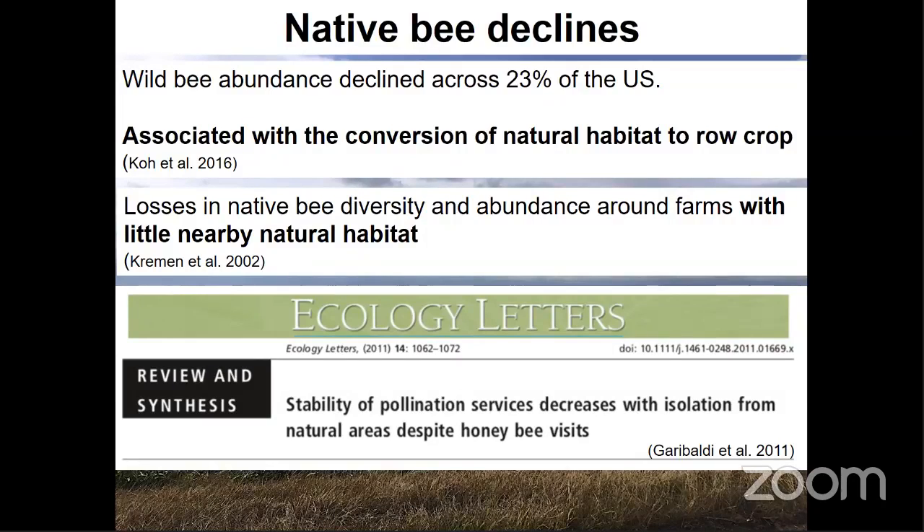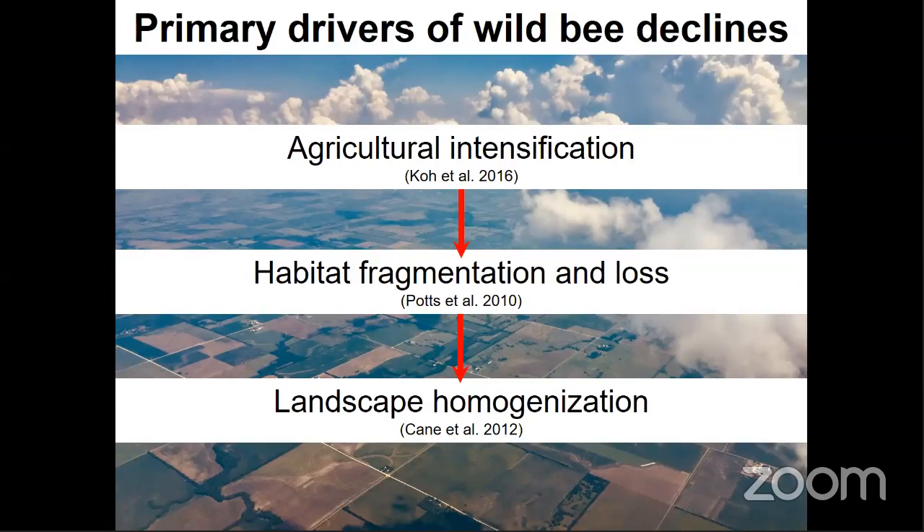Yet another study found severe losses in native bee diversity and abundance around farms generally isolated from any natural habitat. A 2011 paper titled 'The Stability of Pollination Services Decreases with Isolation from Natural Areas Despite Honey Bee Visits' basically means that wild pollinators are essential to pollination stability, and natural areas are essential to sustaining wild pollinator populations — we can't have one without the other. Large-scale agricultural practices are responsible for substantial native bee losses; agricultural intensification leads to habitat fragmentation and loss, resulting in homogenized landscapes void of natural habitat.